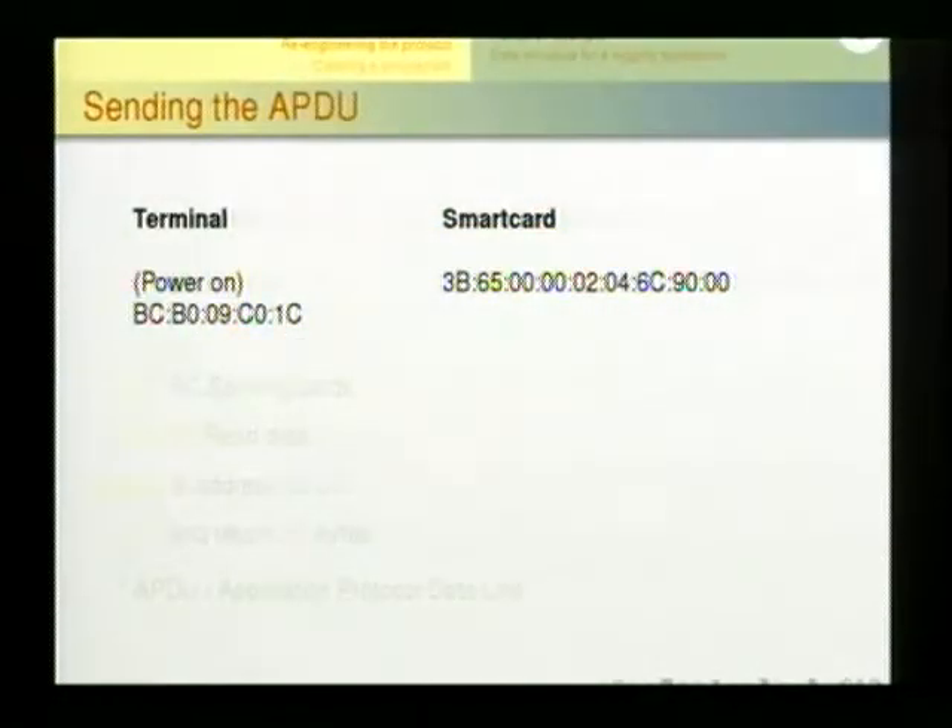Just a short hint: this is the Answer To Reset from the old postcard. The newer EMV-compatible postcard has different historical bytes — instead of 3510 0000 which has no exact meaning — it uses bytes that indicate it's an EMV card. Afterwards, the terminal sends the first command to the card, knowing it's a postcard, and starts the communication protocol.